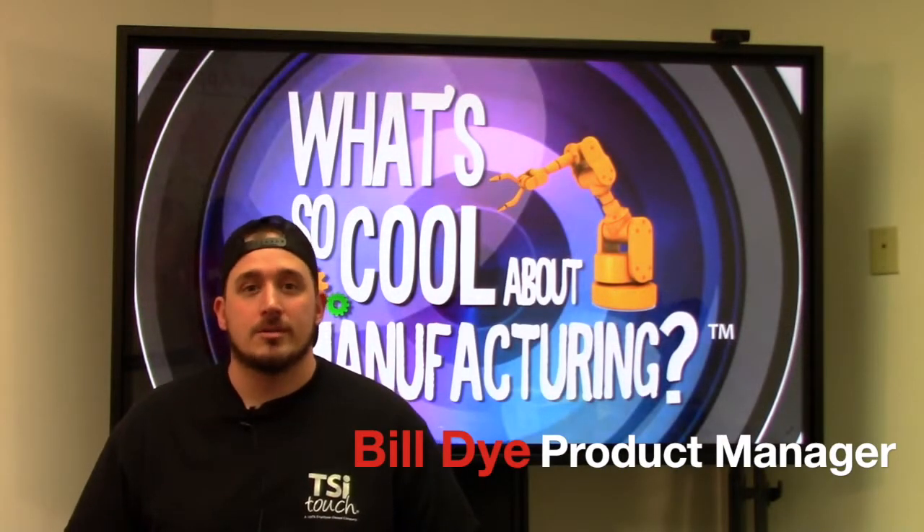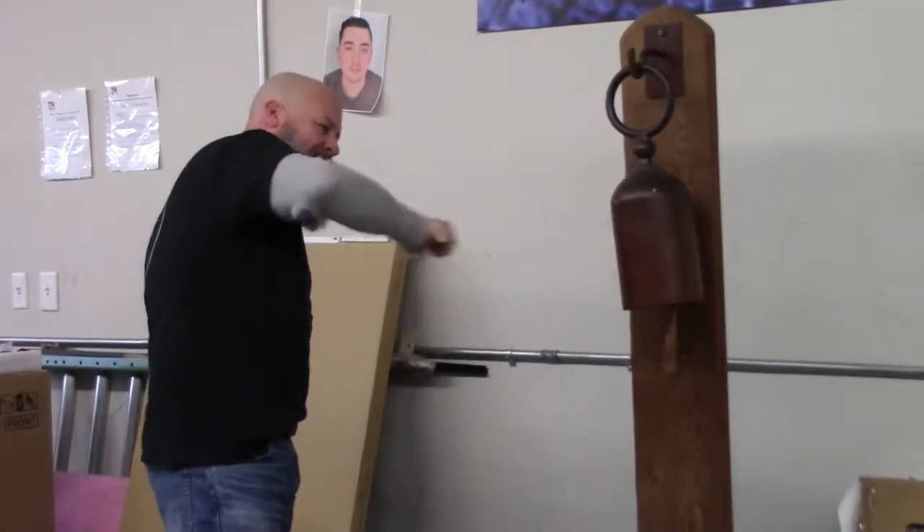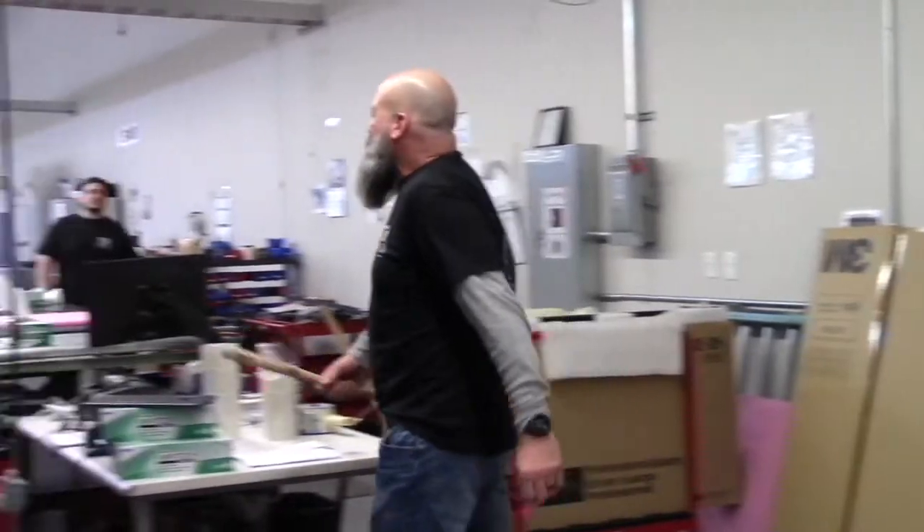Hi, my name is Bill Dye. I'm a product manager at TSI Touch. The best part about my job is the people I get to work with, the atmosphere we have, the environment. It's real laid-back, but when we need to get the job done, we get the job done.